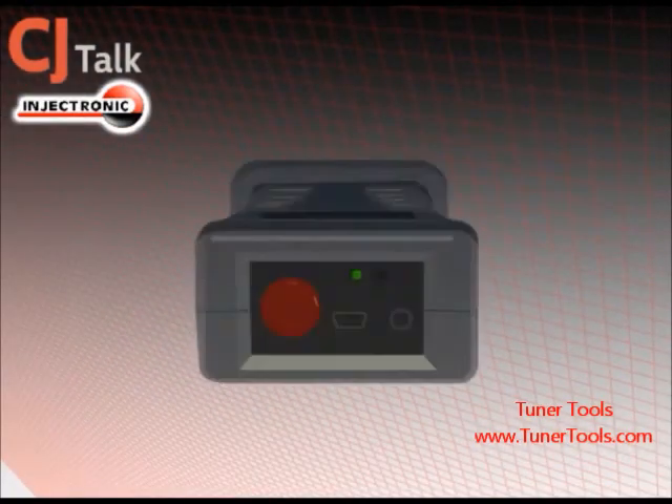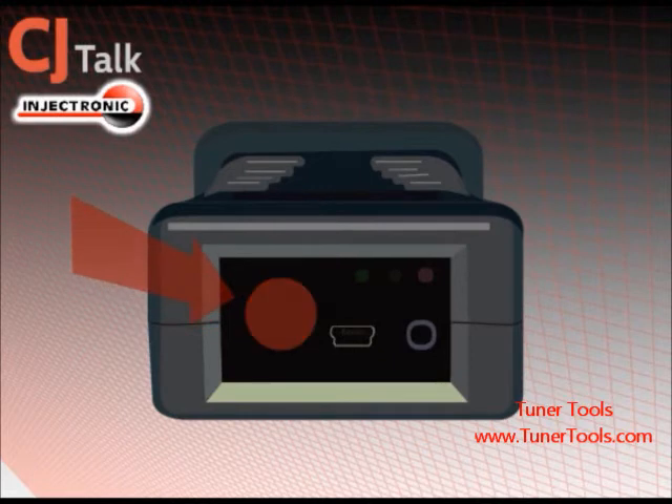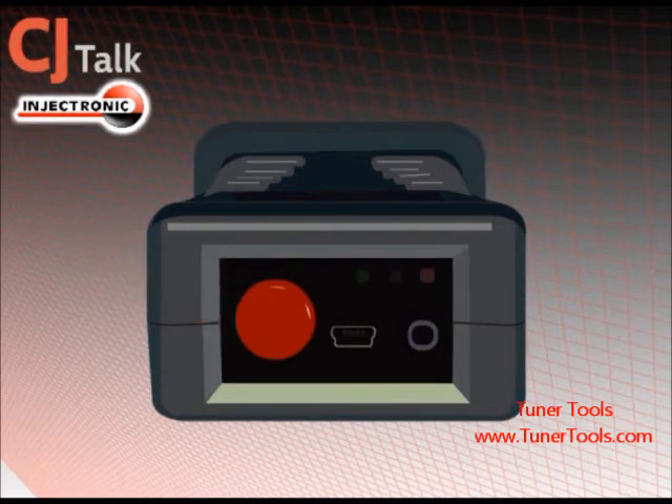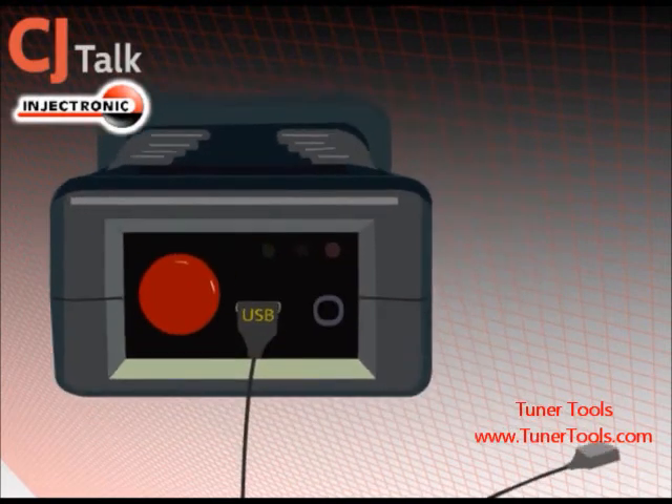The CJ Talk has a few other functions: checking your car for emission readiness and performance, erasing your car's DTCs, and you can also get a graphic image of your car's status by plugging the CJ Talk to your computer.